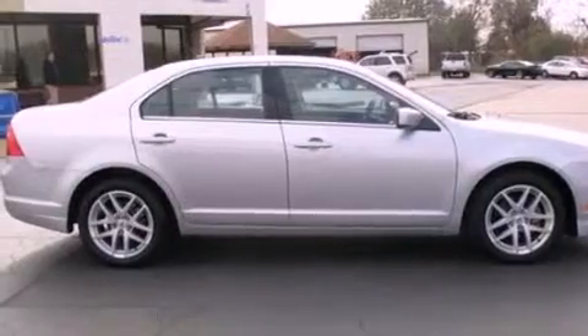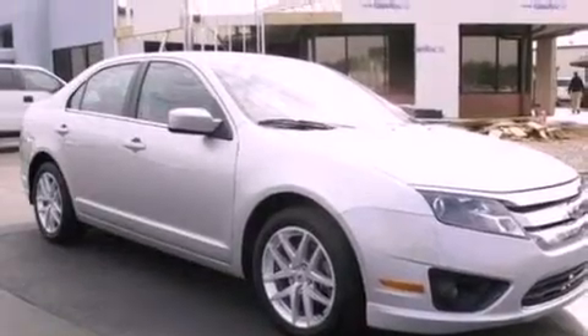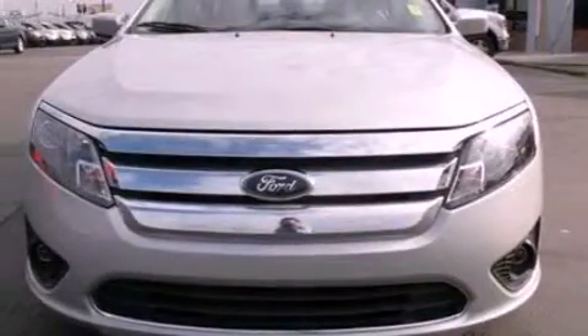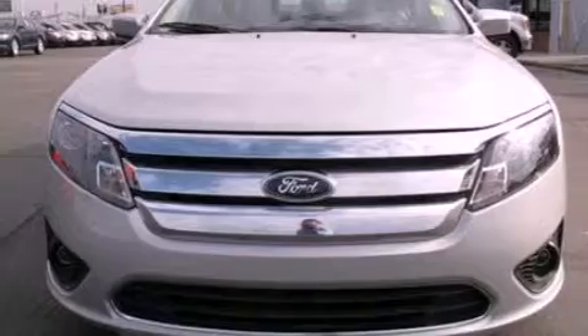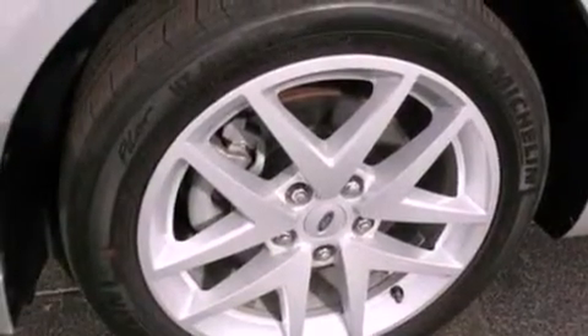The following features are also included: air conditioning, cruise control, full power accessories, a six-speaker audio system, a four-wheel independent suspension, 17-inch wheels, a security system, an anti-lock braking system, front and rear reading lights, and this vehicle has less than 42,000 miles.